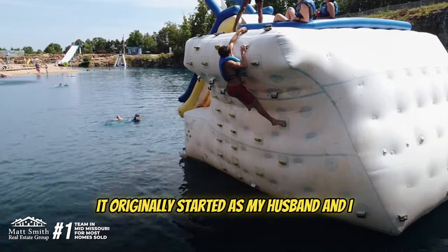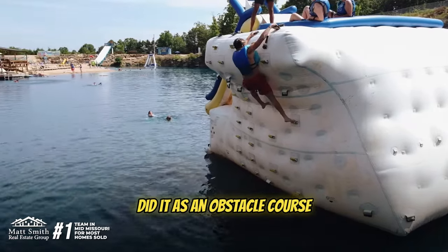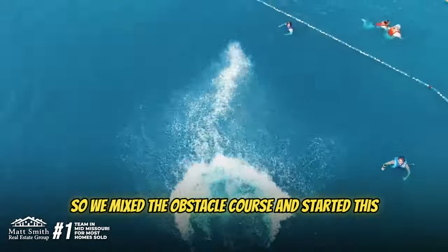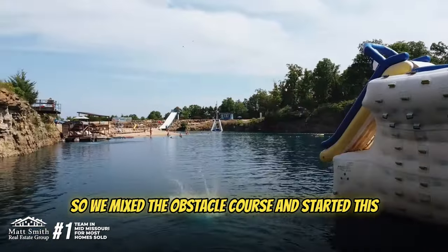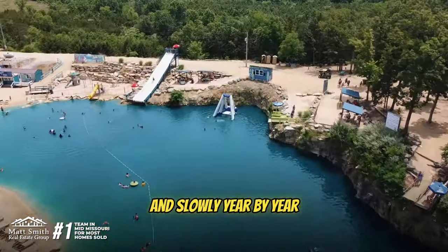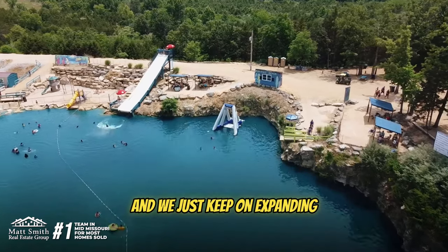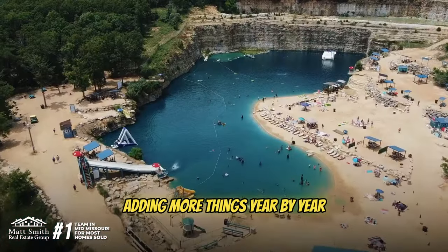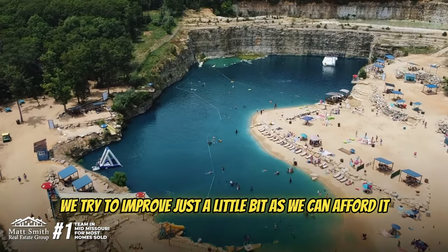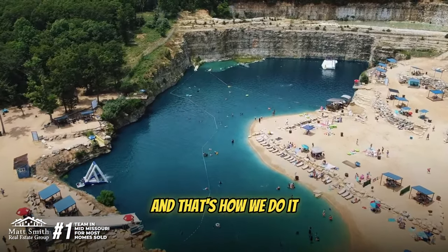It originally started as my husband and I did it as an obstacle course, and people generally just wanted to swim. So we nixed the obstacle course and started this. It was smaller with all these rocks in the water, and slowly year by year we've taken them out and we just keep on expanding, adding more things year by year. Each year we try to improve just a little bit as we can afford it, and that's how we do it. I love it — and look at it now.